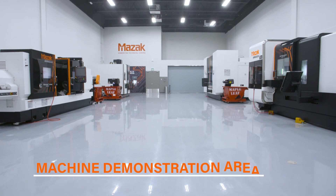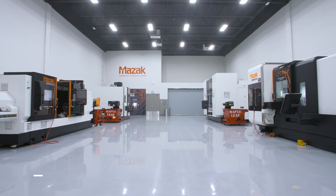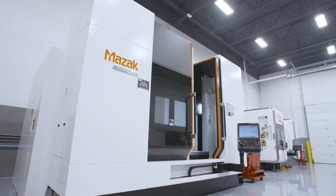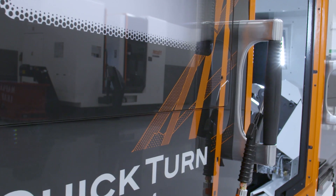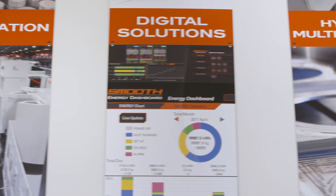The heart of our new technical centre, the machine demonstration area is where you'll experience MAZAC technology in action, from simple but effective turning centres to the latest hybrid multitasking machines, as well as demonstrations, events, test cutting and more, all to help you overcome your toughest application challenges.